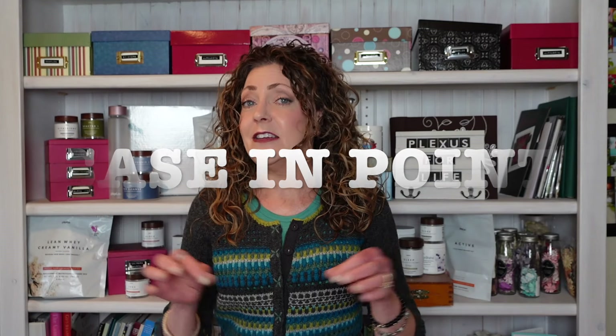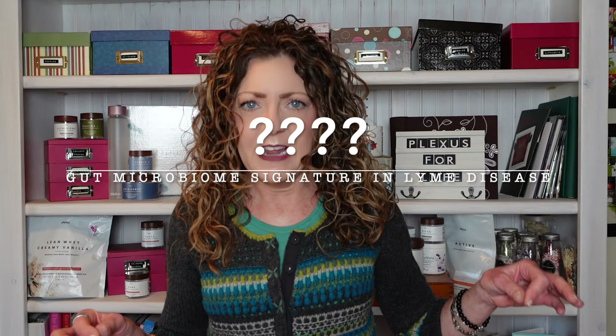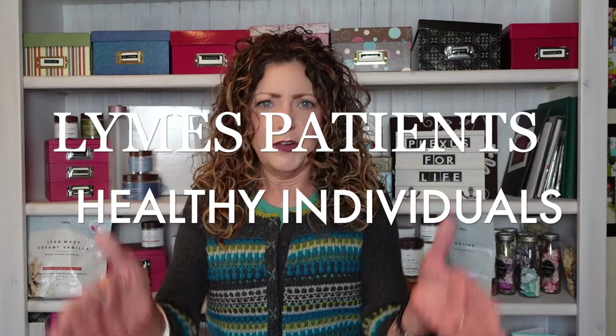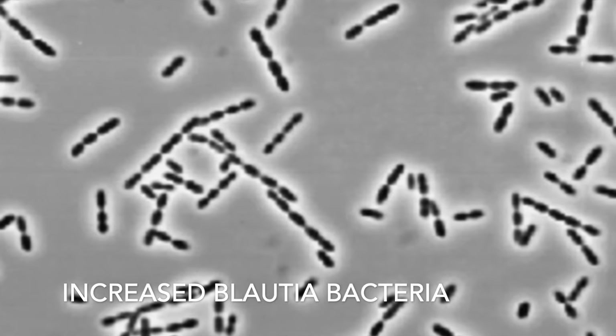Let's move on to a case in point. This was a study done back in 2020 at the Johns Hopkins Research Center. The study set out to find if there is a specific gut microbiome signature associated with patients that have Lyme disease. They took a group of Lyme disease patients, a group of healthy individuals, and a group of ICU patients to see distinctions between the three groups. The results validated that yes, there is a distinct microbiome signature associated with these Lyme disease patients — and it was not all about the antibiotics, since the ICU patients were also on antibiotics.